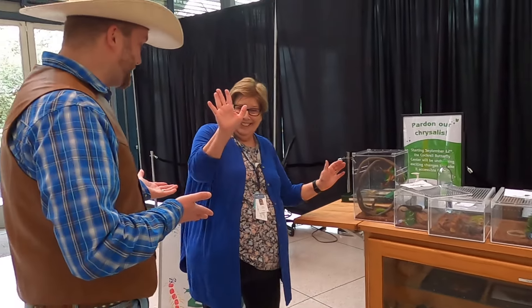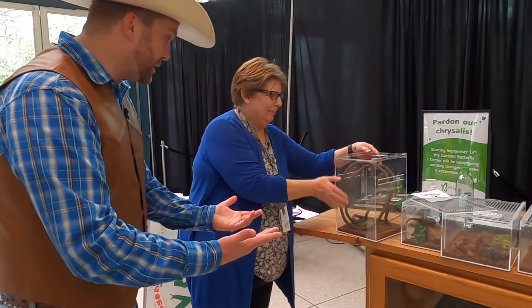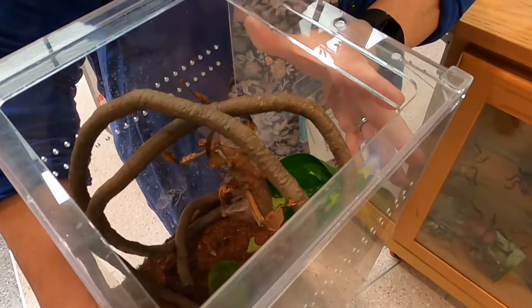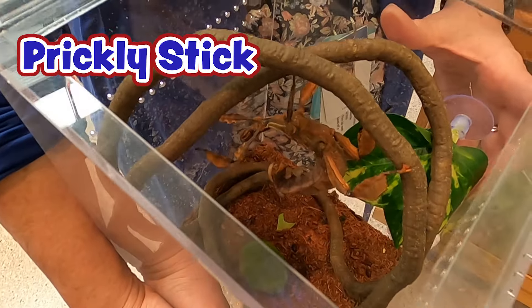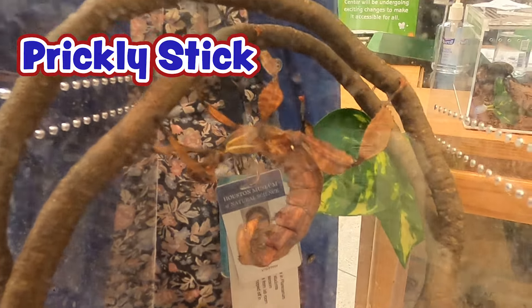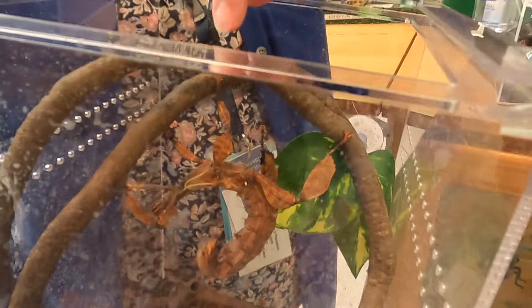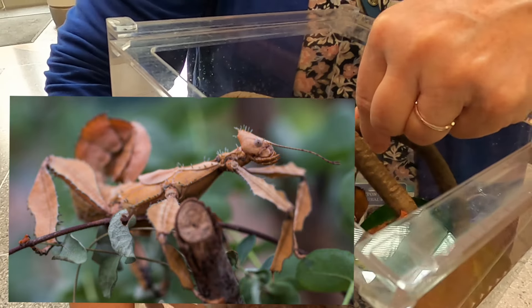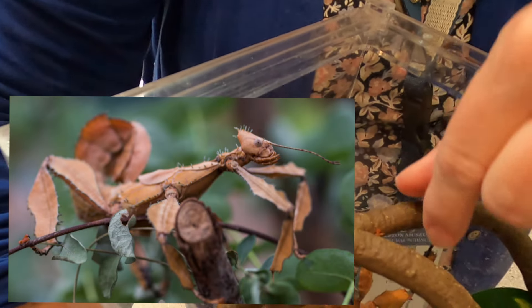I'm here with my friend Crystal today, and she's going to show us some of these incredible critters they have. So what is this guy? This is called a prickly stick, and if you look at its legs, it has little pokies on them. Yeah, so that can hold itself onto the branch.